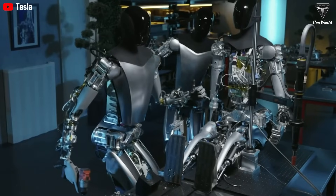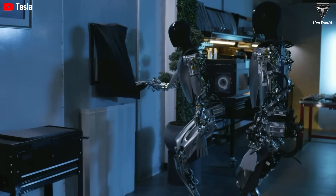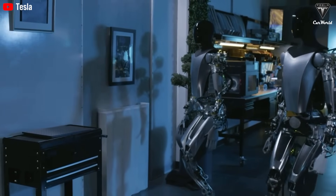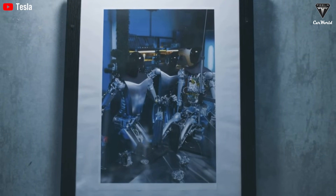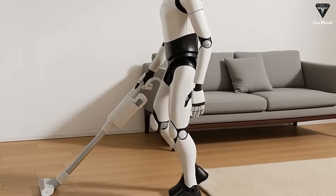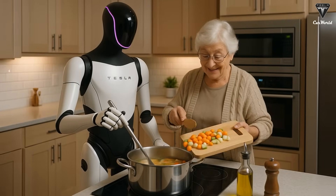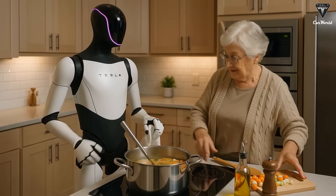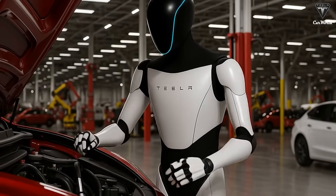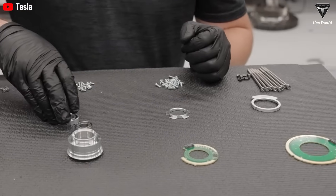Skepticism remains high, and not without reason. Robotics experts from institutions like Georgia Tech and the University of Sheffield warn that Musk's timelines may be overly ambitious — while factory demos by 2025 are plausible, widespread commercial use will take longer, perhaps until the late 2020s. The supply chain for humanoid robots simply does not exist yet, and Tesla must design specialized motors, gearboxes, and sensors from scratch. AI capable of understanding every possible human environment still has major hurdles to overcome — even Tesla's cars, despite years of development and billions of miles of training data, have yet to achieve fully autonomous driving in all conditions.